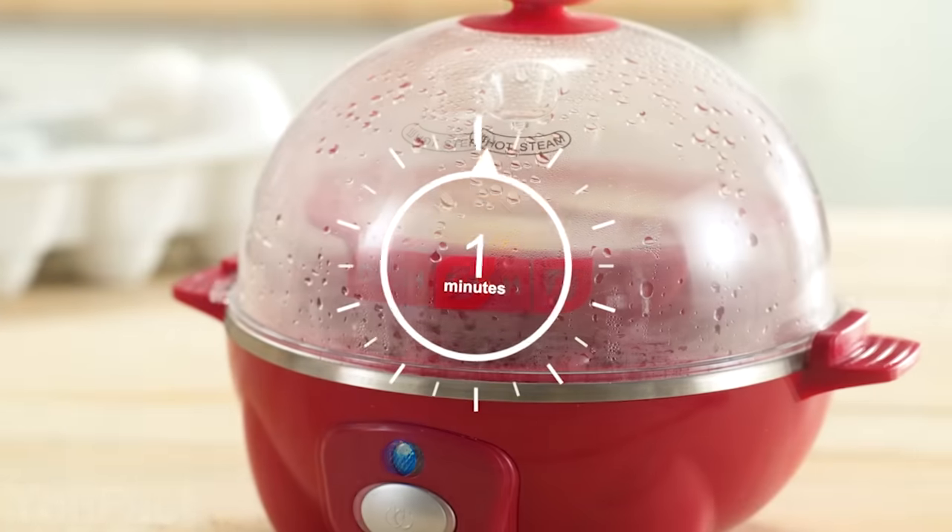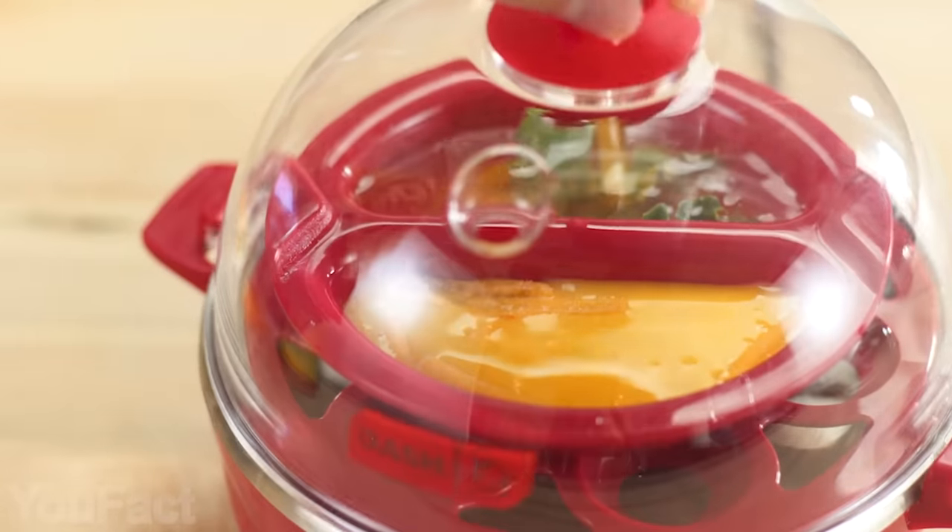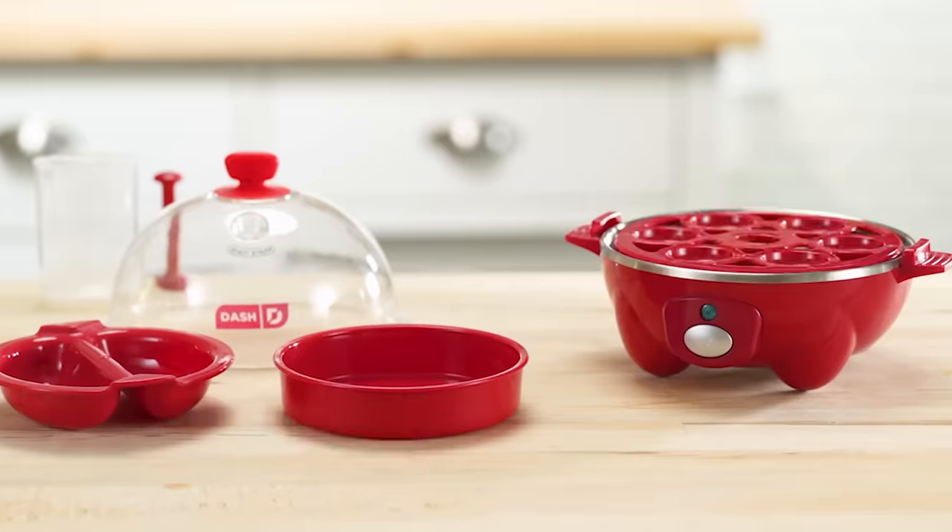Simply choose your preferred eggs and set the timer. The auto-shut-off function prevents overcooking, and the buzzer will alert you when your eggs are ready. It's so simple, even kids can use it.